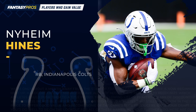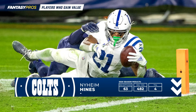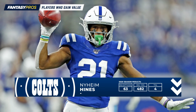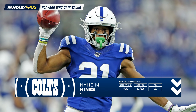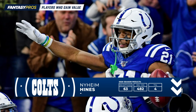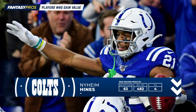And the number one player who gains value in PPR formats is Nyheim Hines. When you see a running back have nearly as many targets as he does carries, he's going to be more valuable in PPR formats. Hines finished as the RB15 in PPR formats last year and the RB24 in standard formats — just a massive jump. Hines could very well be the new-age version of James White, as he's the primary passing-down back who doesn't get a whole lot of work on the ground.